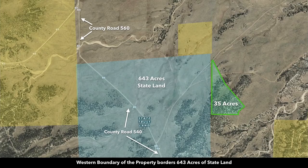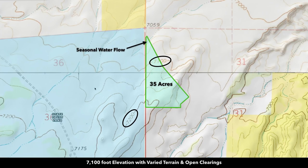This state land would be flush with the entire west boundary of the property. On the topographic map, the elevation is around 7,100 feet at the lower portion and about 7,200 feet at the higher portion. Even on these elevated areas it's a gentle slope, so you have a lot of level area up here if you wanted to build at the higher elevation points.